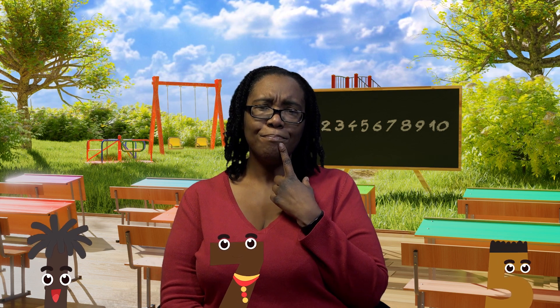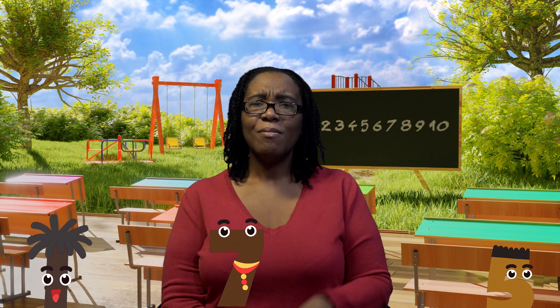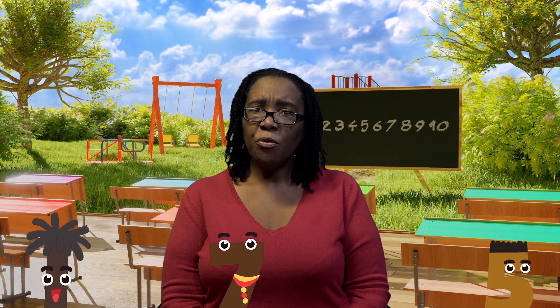Do you know how many shoes each person wears? Look at your feet. Most people have two feet. Do you have two feet? You probably have something on your feet to walk, hop or run around.